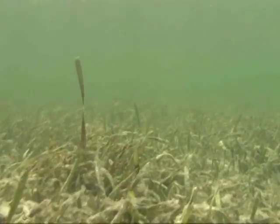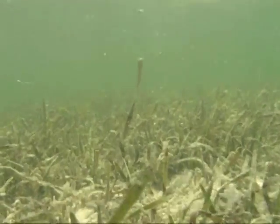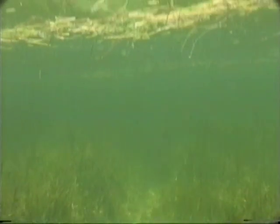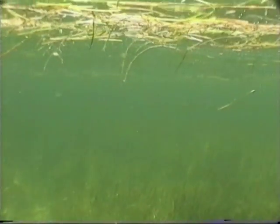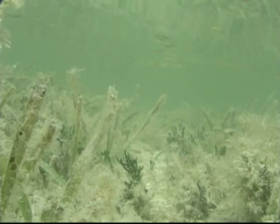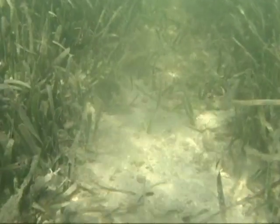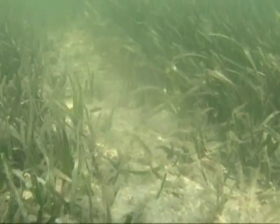Without sunlight, the seagrass will slowly die, sloughing off lifeless blades. These dead blades block more sunlight, creating a cascading effect that exponentially decreases water clarity. In addition to trapping floating sediment, seagrasses stabilize the bottom with their roots and rhizomes, much the same way land grasses slow soil erosion. When a seagrass bed is destroyed, the silt on the sea floor can be stirred up and become sediment suspended in the water column.